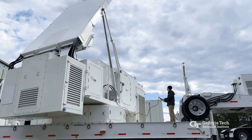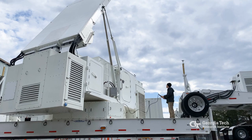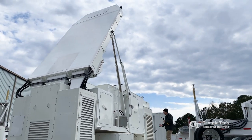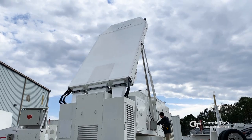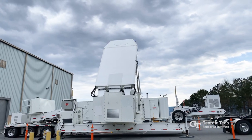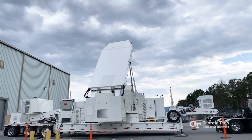Gaining experience with the radars and practicing responses to the threats are part of training that helps aircrews improve survivability and increase combat effectiveness. The threat simulator was built for the ARTS V-1 Program Office at the Air Force Lifecycle Management Center.